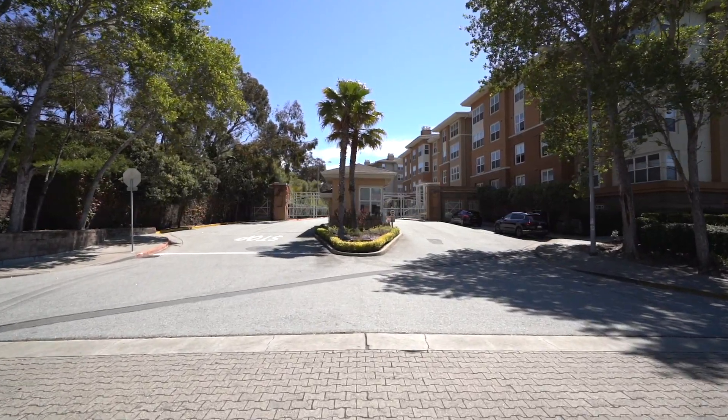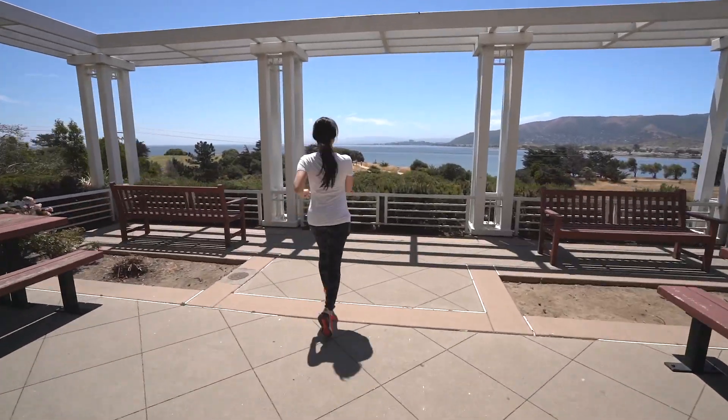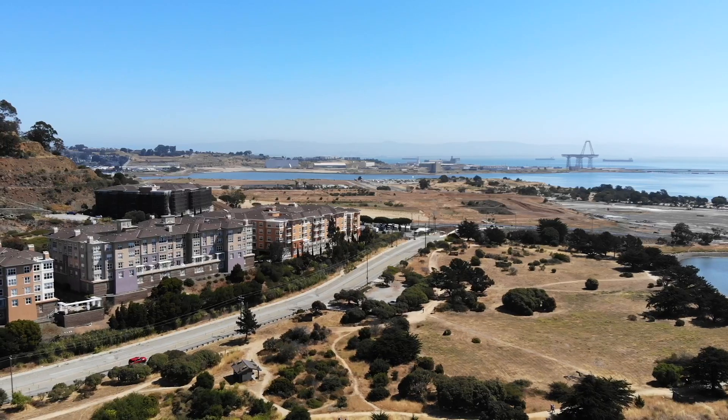Gated community with 24-7 security. HOA amenities include gym, guest parking, barbecue area with waterfront views and free shuttle service.